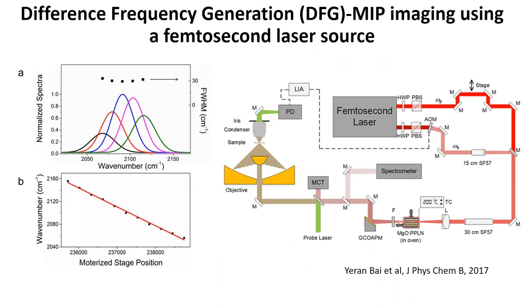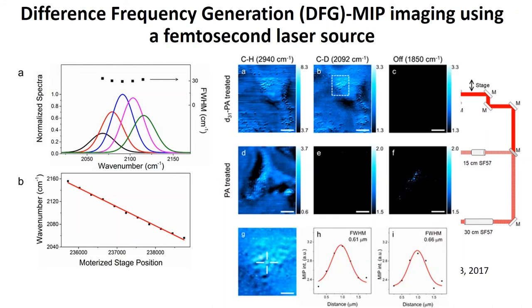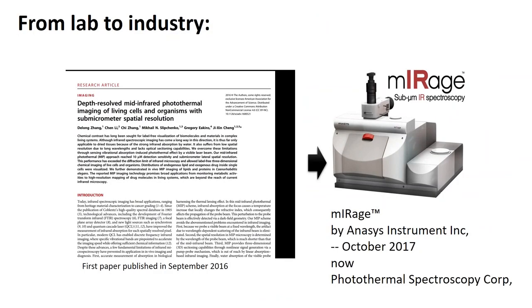If you have a femtosecond laser source used for CARS/SRS microscopy, you can also do IR photothermal imaging by adding a crystal to produce difference frequency generation (DFG) to generate the IR beam. By using a pair of chirped femtosecond pulses, the IR frequency can be tuned simply by adjusting the delay between two pulses, covering any frequency in the IR window. We tuned to the CD range around 2100 wavenumber to image CD bonds as a proof-of-concept of cancer metabolism study.